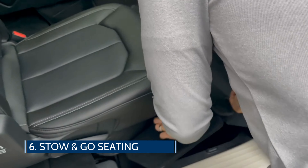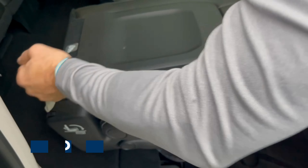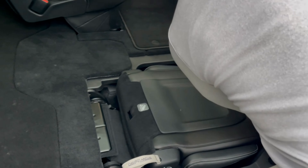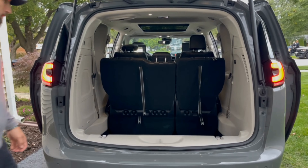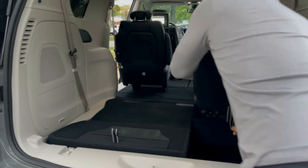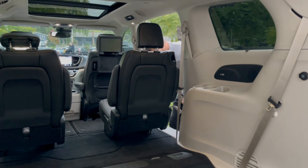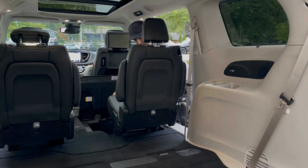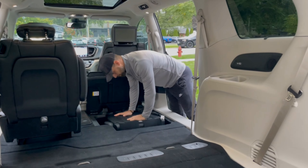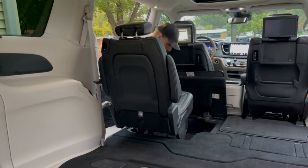Other things of note in the Pacifica include its stow-and-go seating with a floor that opens up for additional storage. The system accommodates the second row seats, which collapse into the floor when needed. It offers 32.2 cubic feet of cargo space behind the third row, 87.5 cubic feet with the third row folded flat, and a maximum capacity of 140.5 cubic feet with both rows folded flat down. The entire system is easy to use and can go from a family hauler for seven to an empty cargo area in about 30 seconds.